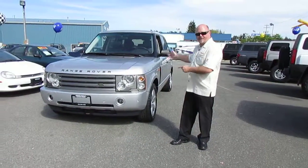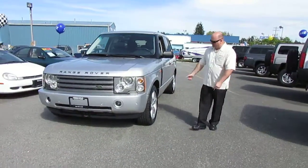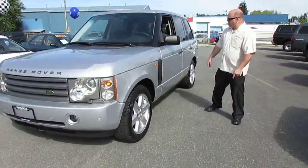Hey, a Dole 4 Range Rover HSC. This thing is cool, man. Take a look.